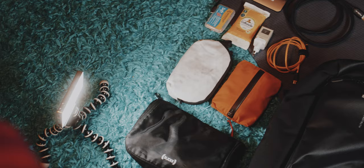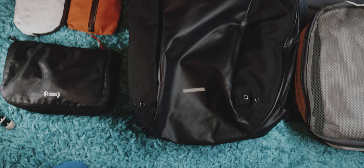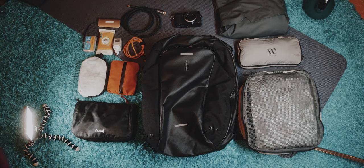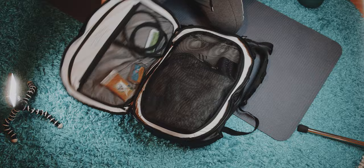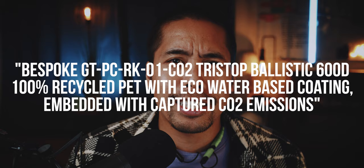I also packed a rain jacket into the bag because it was raining 50% of the time in Berlin. Bottom line, I was never expecting that all of these items would fit into the bag, and as a matter of fact I probably would have been able to fit a little bit more inside. I believe this is due to the clamshell opening, but more importantly to the rather flexible fabric — and I quote: bespoke GT-PC-RK-01 CO2 tri-stop ballistic 600D 100% recycled PET with eco-water-based coating embedded with captured CO2 emissions.